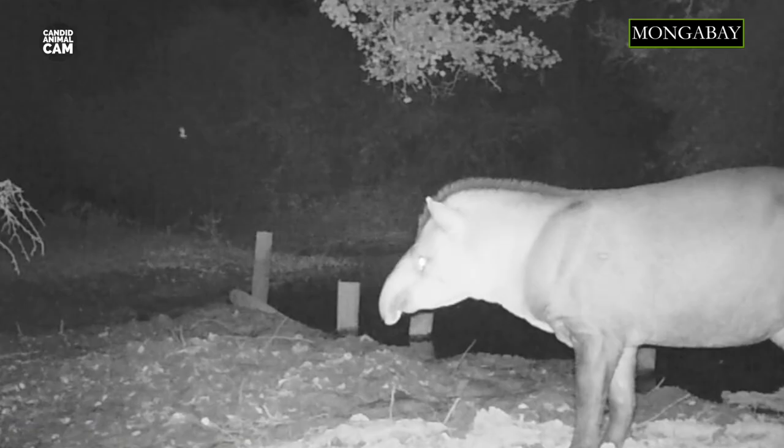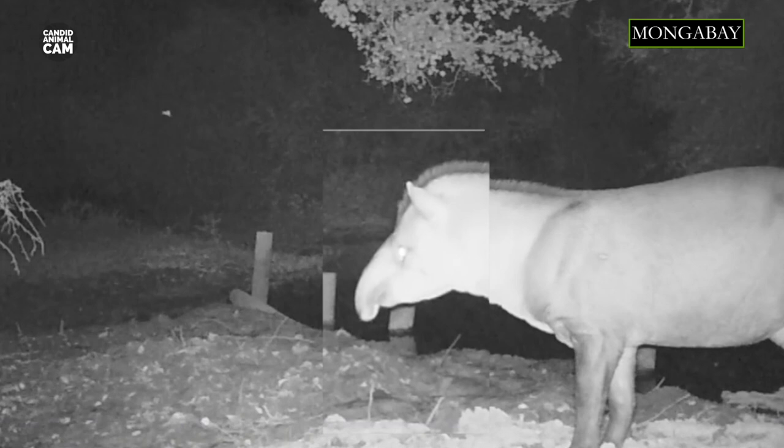We can't talk about tapirs without mentioning their snouts. Tapirs have a long, flexible, prehensile snout, which is perfect to grab leaves and branches. Sometimes they even use their mini-trunks as a snorkel when swimming. How amazing is that?